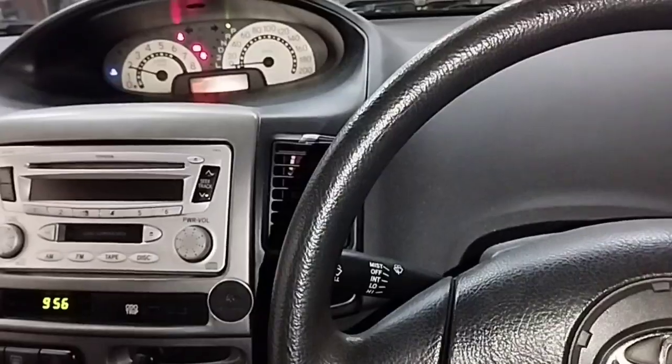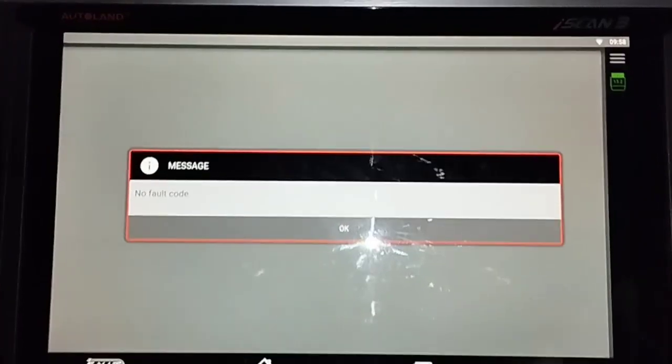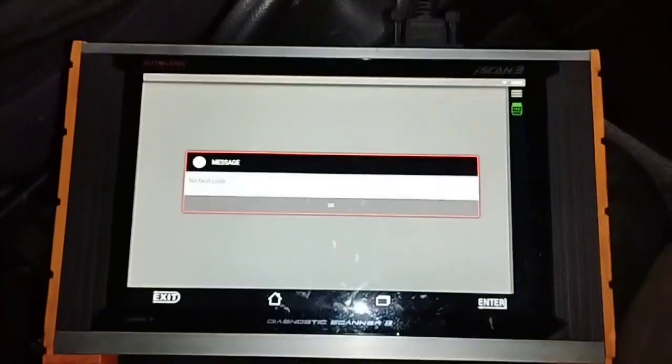With the gearshift in parking position, I check the engine fault codes using a scan computer — I use the Autoland Scan 3. However, there are no fault codes present.